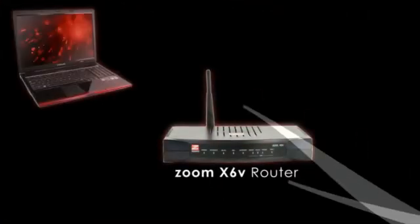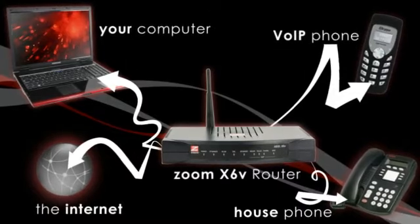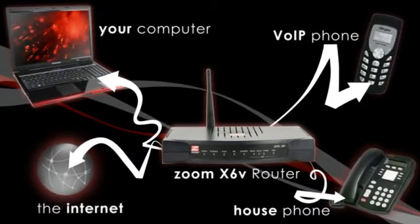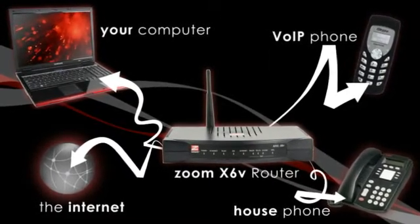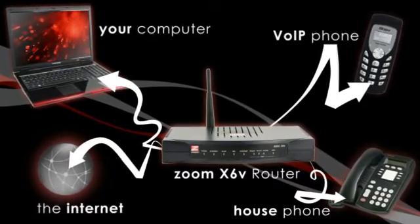The X6V has both an FXS port and an FXO port, and enables bi-directional bridging of calls between the public switched telephone network and voice over IP. Connecting the FXO port to the phone network also provides phones connected to the X6V with reliable emergency dialing and a backup phone service in the event of a power failure.